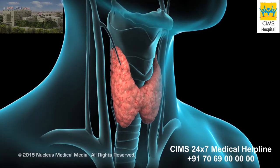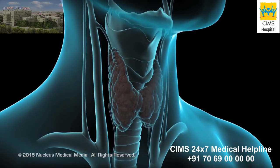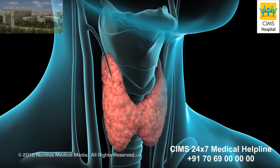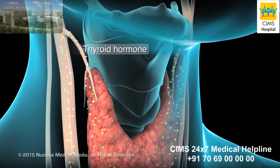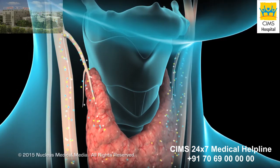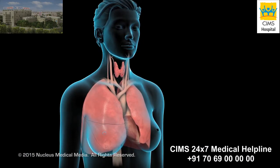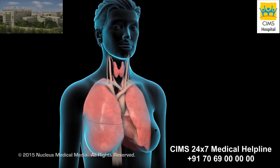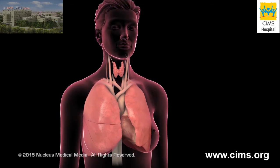Your thyroid gland is located over your larynx or voice box. It wraps around your trachea or windpipe. Your thyroid produces a hormone called thyroid hormone and secretes it directly into your bloodstream. Your body uses thyroid hormone to increase your energy and raise your body temperature when necessary. For example, these effects help offset the heat your body loses when exposed to cold weather.